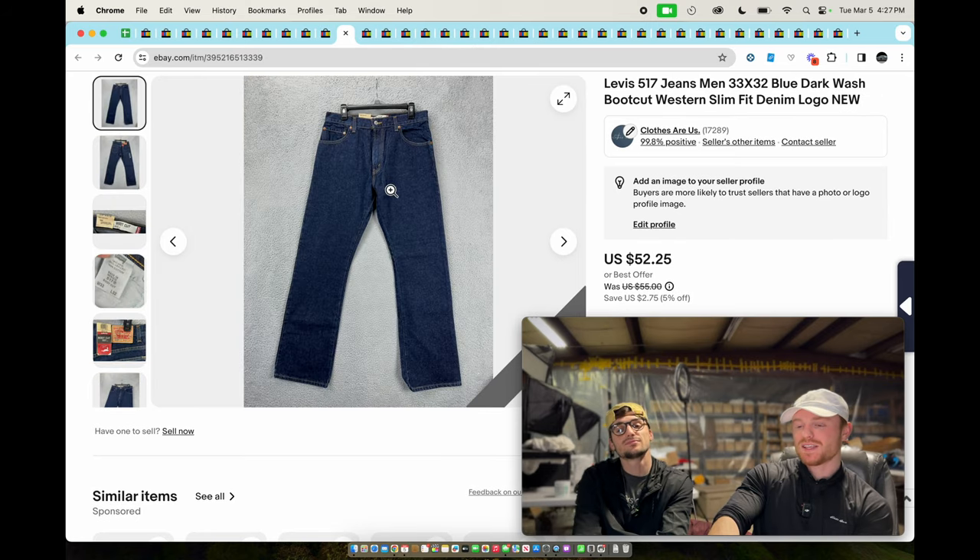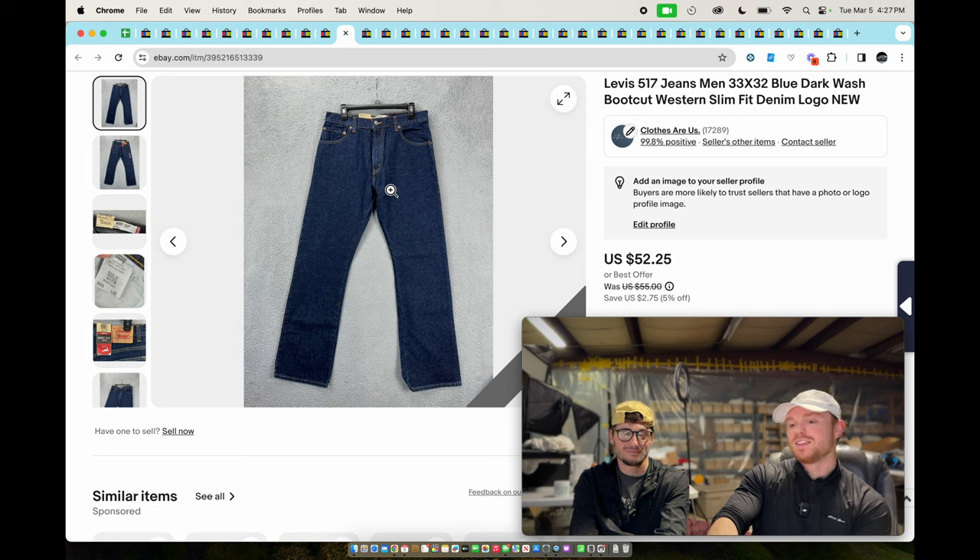Levi's 517 — we actually did a short on these. We bought a ton of new with tags Levi's jeans, got a good deal at $10 each. These sold pretty quickly for around $35. We only paid $10 — for $35 we'll take that all day every day. We're not in the storage business.